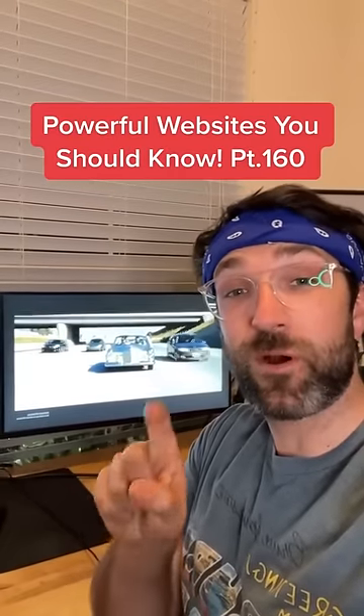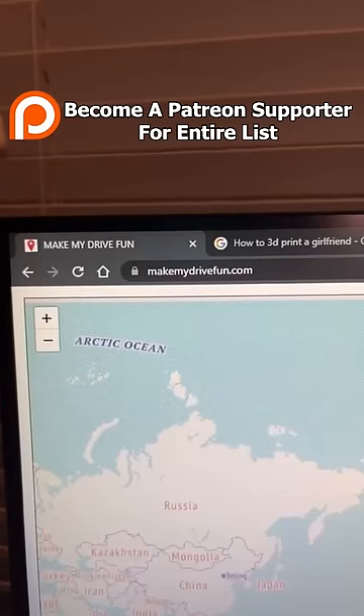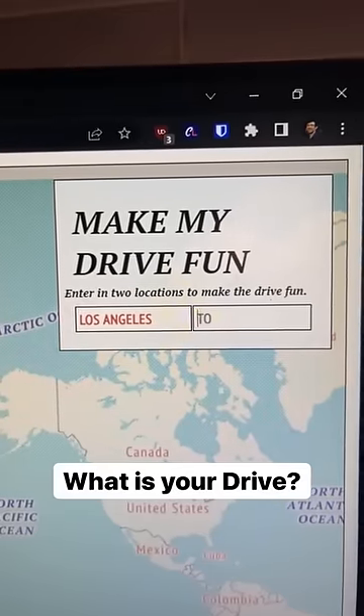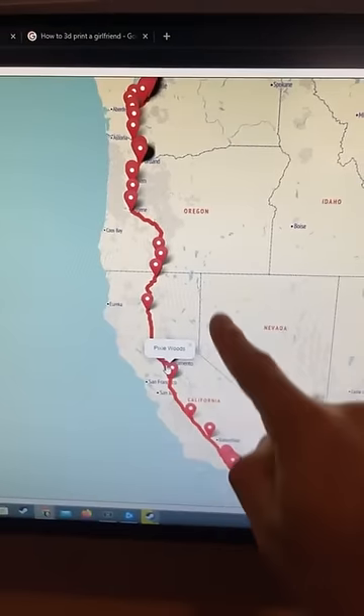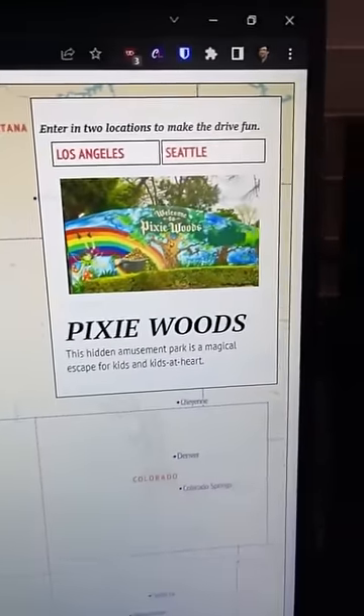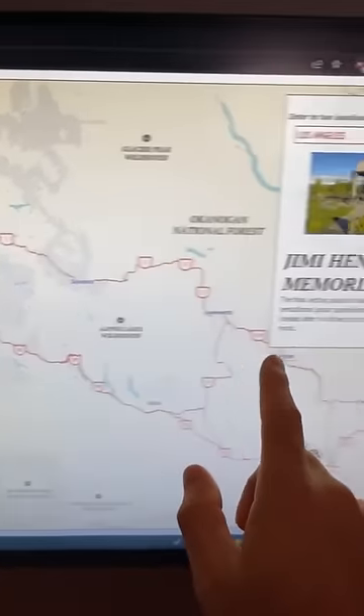Websites You Should Know Part 160. Did you know if you go to this website, you can type your road trip information. We're going to do LA to Seattle. It'll show you the route that you can take and fun places that you can stop along the way. And there's the Pixie Woods — definitely stopping there. The GOAT.